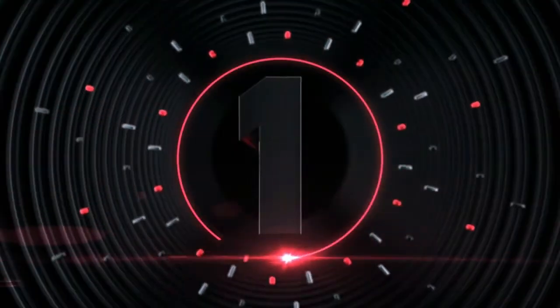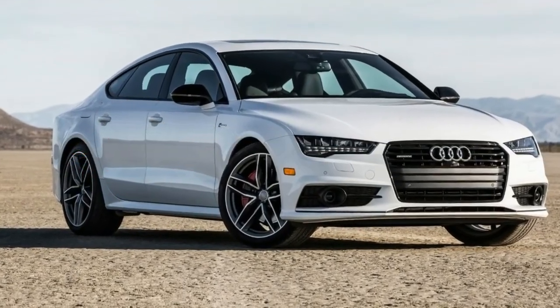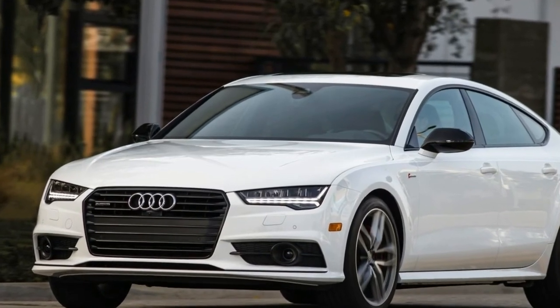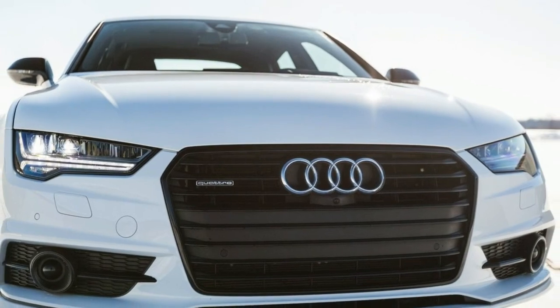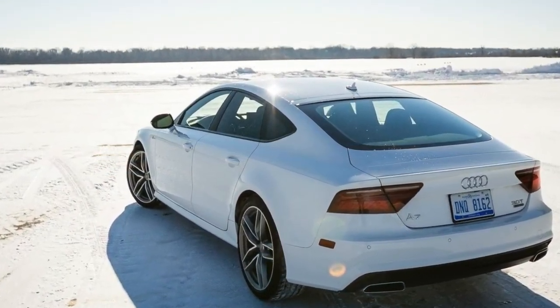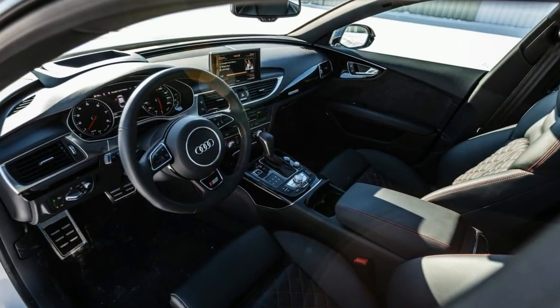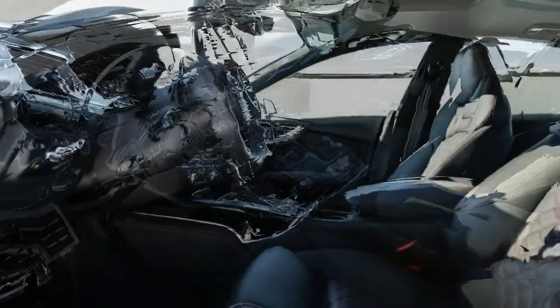Number 1: The standard features of the Audi A7 3.0T Premium Plus include a 3.0L V6 340-horsepower intercooled supercharger engine, 8-speed automatic transmission with overdrive, integrated navigation system, side guard curtain first and second row overhead airbags, airbag occupancy sensor, 19-inch aluminum wheels, and ABS and driveline traction control.